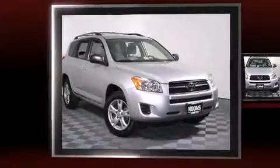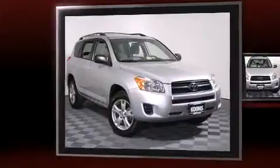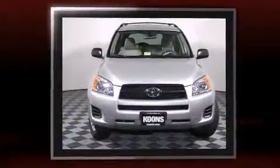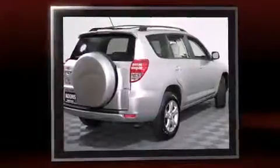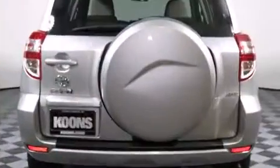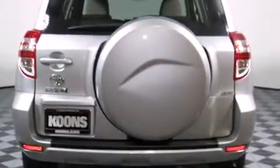Here's a great deal on a 2011 Toyota RAV4 with fewer than 35,000 miles on the odometer. This four-door sport utility vehicle prioritizes comfort, safety, and convenience. It features an automatic transmission, four-wheel drive, and a 2.5-liter four-cylinder engine.